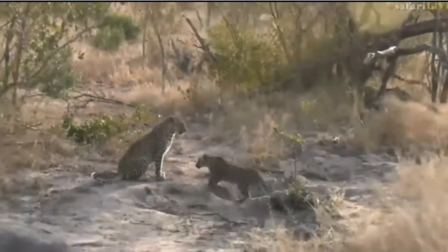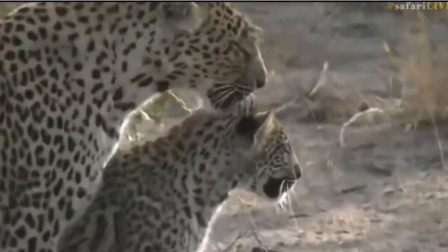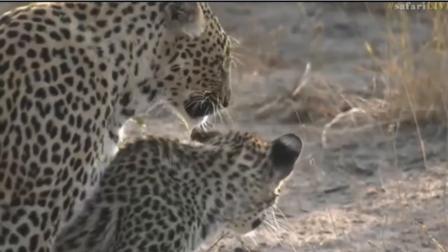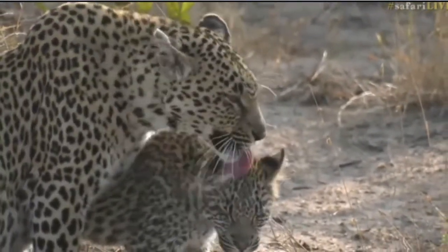Shadow, you are looking beautiful, my girl. Look in front - look in front! There we go! Isn't that amazing, guys? How sweet is that? Isn't that amazing? Oh, that is the sweetest moment!